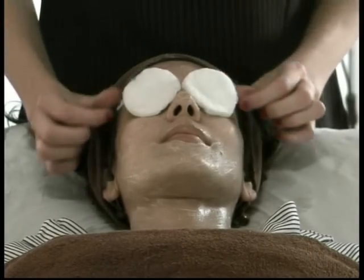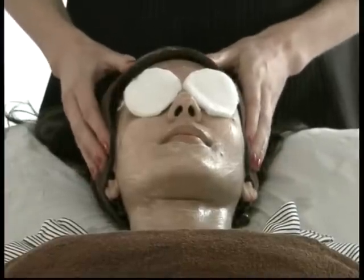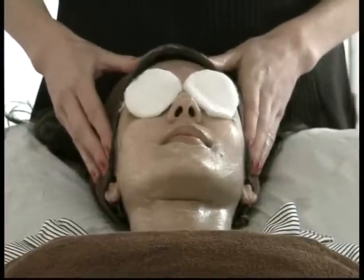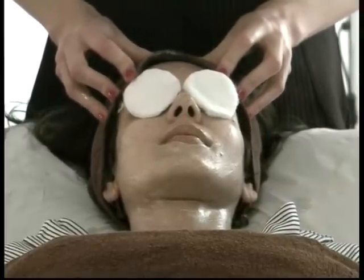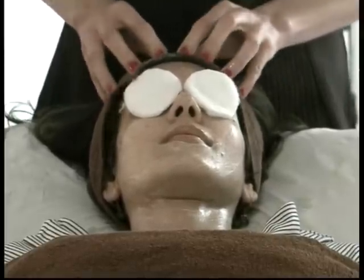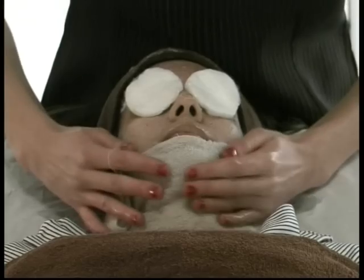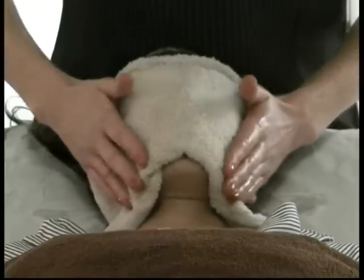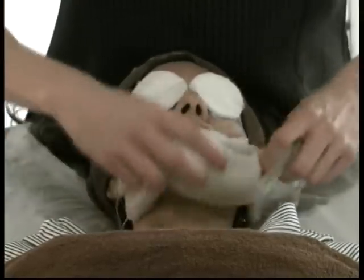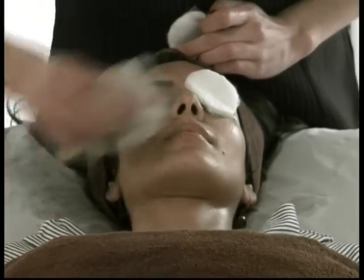I've just applied a deep clay mask to the skin. This can be done as a weekly or fortnightly treat, and if you're going to have a professional treatment, once a month is sufficient. This helps to unblock any congestion from the skin and any blocked pores. I'm just removing the mask with a heated cloth here, taking away the product while the lady relaxes.